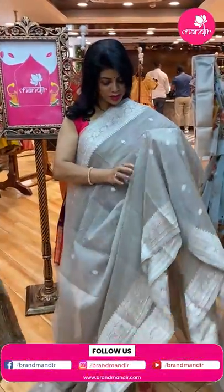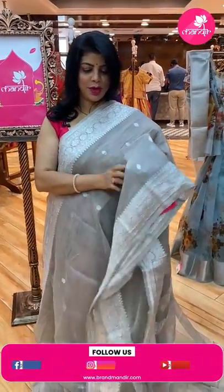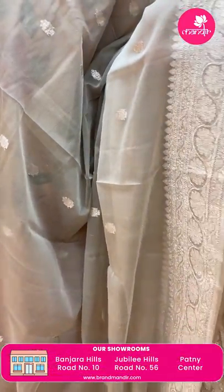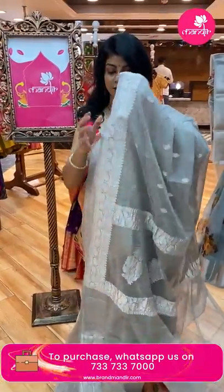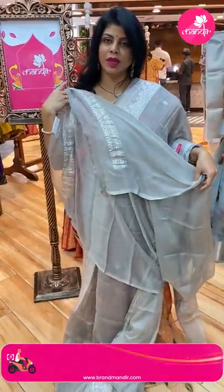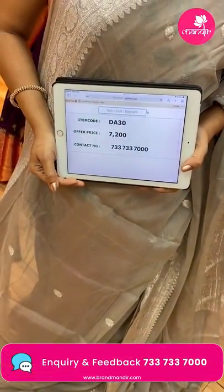Next — beautiful Banarasi georgette, light grey chiffon georgette, pure Banarasi with silver zari. Floral buttas all over the body. Border with floral vines. Pallu has floral buttas along with floral vines borders. Blouse is a running blouse, self with border — you can go for a silver color blouse, that looks amazing, or any other contrast color. Price: 7200, code DA30.